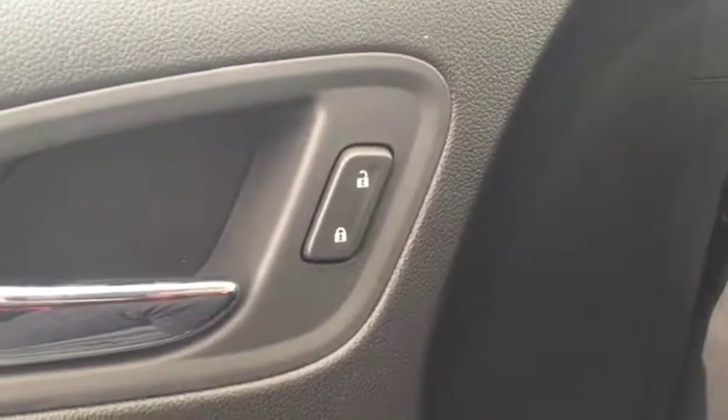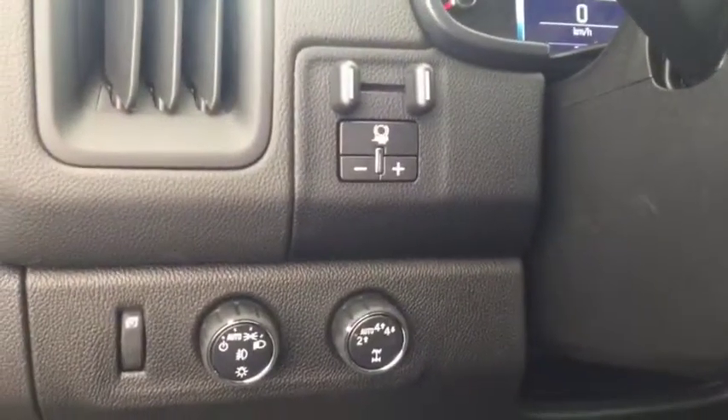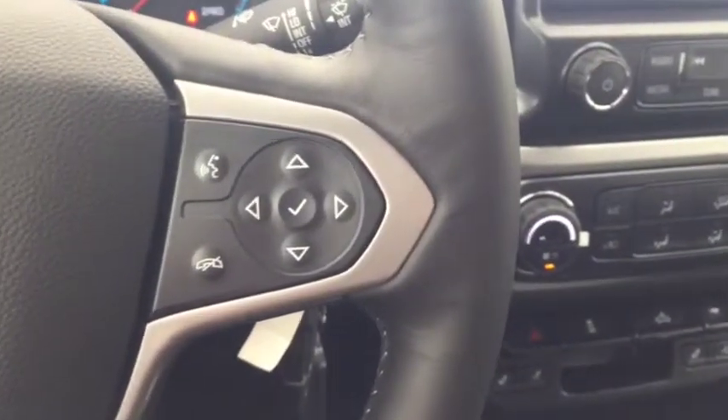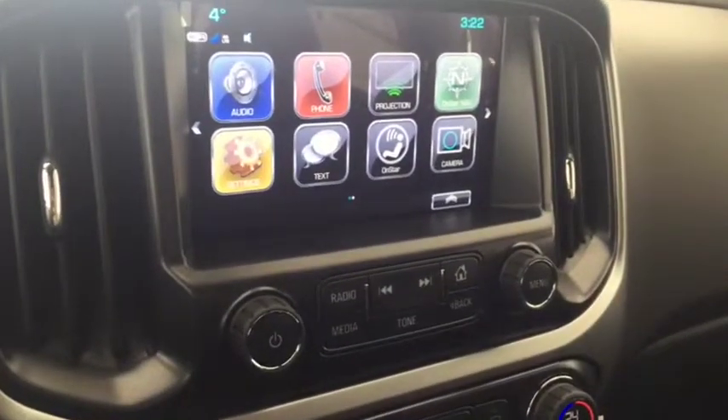Some features include power locks, power windows, power mirrors, automatic headlights, trailer brake controller. On the steering wheel we have cruise control, Bluetooth capability, media controls, Bose audio, and a screen display with AM FM radio.